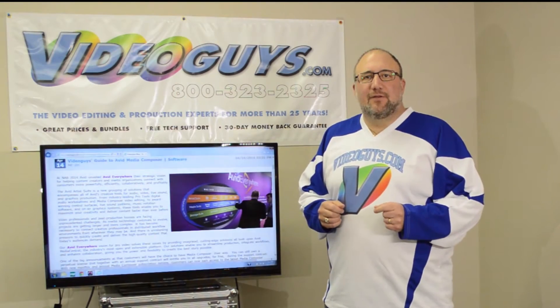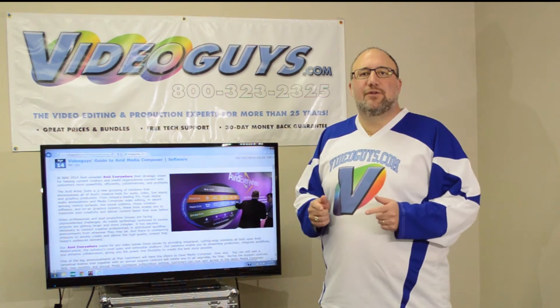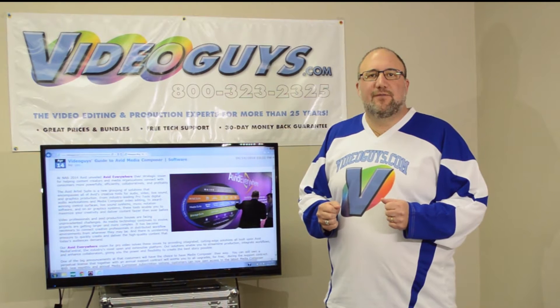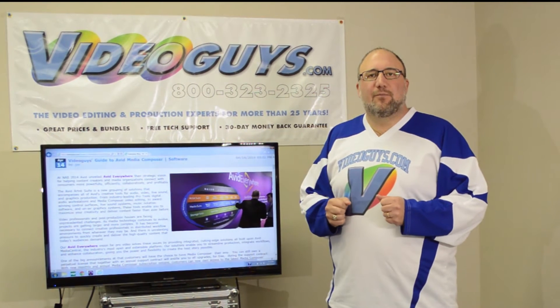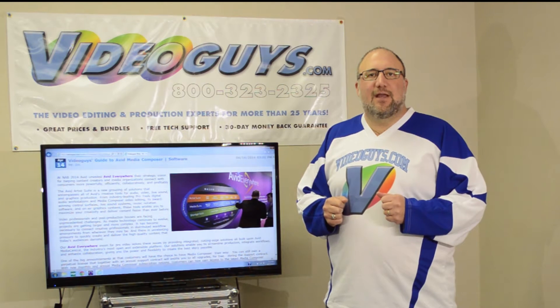Gary from VideoGuys here. Today we're going to talk about Avid, Avid Everywhere, Avid Media Composer and the new ways you can buy Media Composer. Just got back from the NAB show in Las Vegas and Avid made some big noise. They had their Avid Connect event where they invited users from all over the world to come and learn about their new products and their new vision — what the Avid Everywhere vision is for the industry.